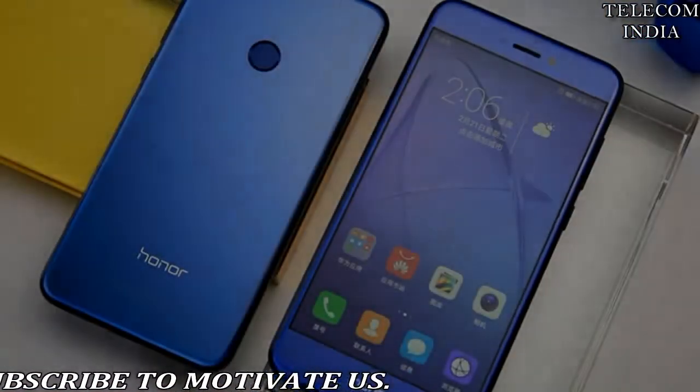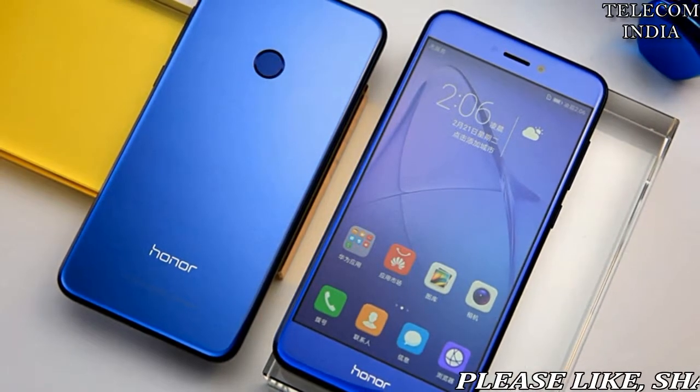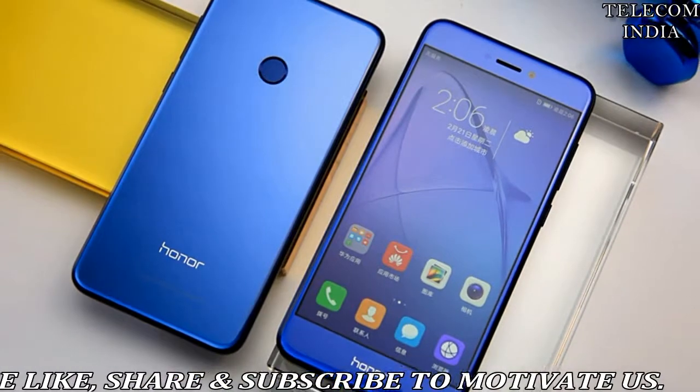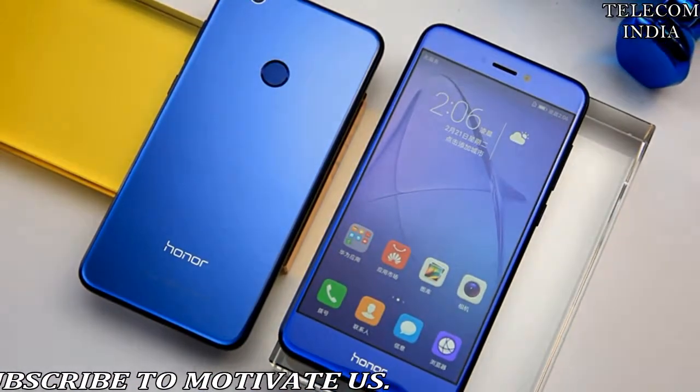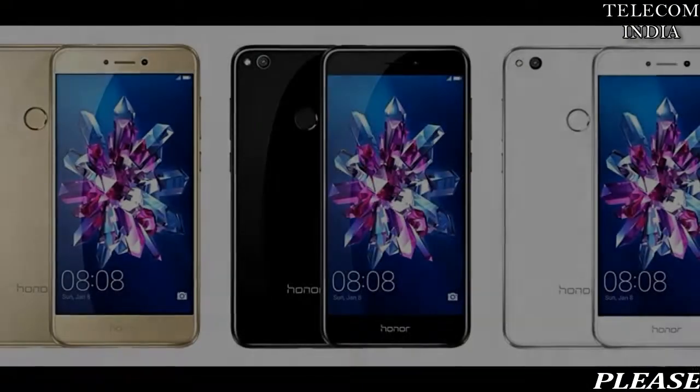Huawei's Honor 8 Lite gets a price cut in India and is now available at Rupees 15,999, down from its original price of Rupees 17,999.